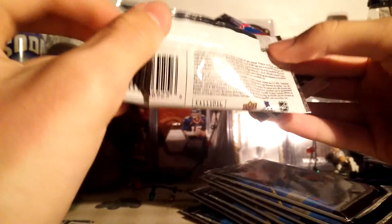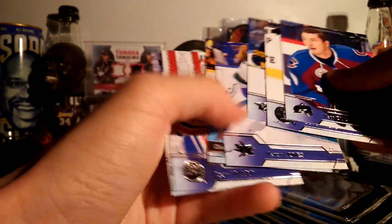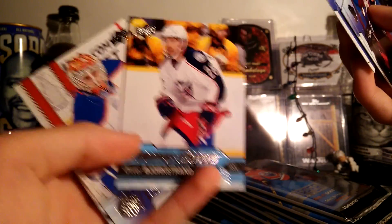I'm just gonna check the odds — one in four. Four young guns. Here's the first young gun: it's an Oliver Yorkstrand.